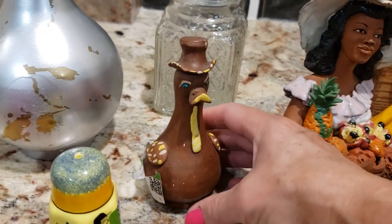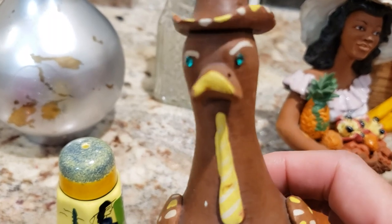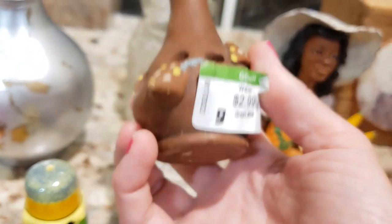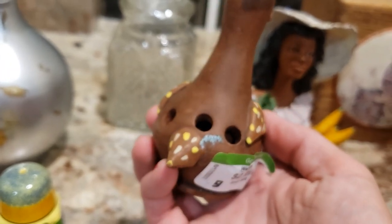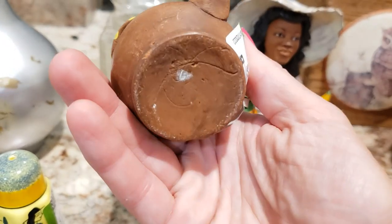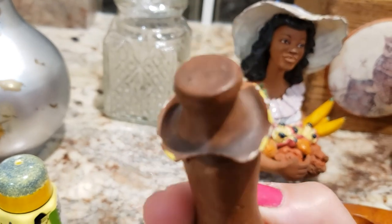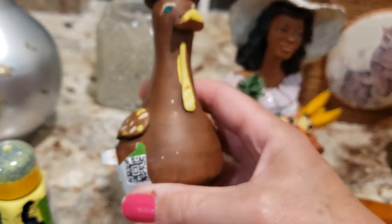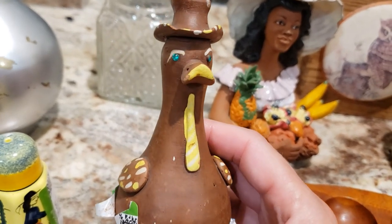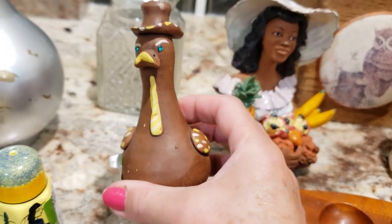I'm not exactly sure what this fellow's purpose is — he is a lovely clay turkey, I believe, with gold jewel eyes, a little hat, and three holes in the back. I don't know if he held some little serveware pieces or forks. I don't think he's intended to dispense anything because there's no way to fill him. But he's very, very fun. He does have a little chip on the back of his hat, but he has so much character. I paid three dollars for him and I am going to ask $18.